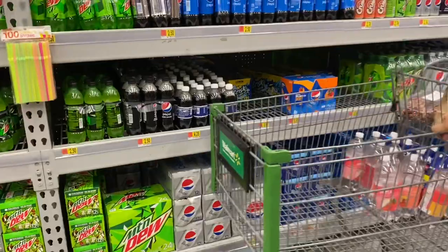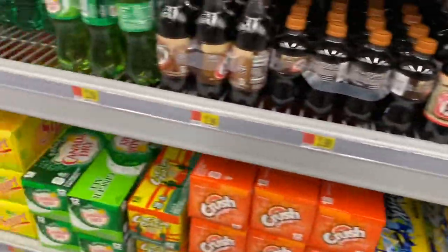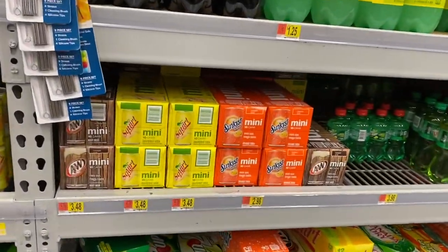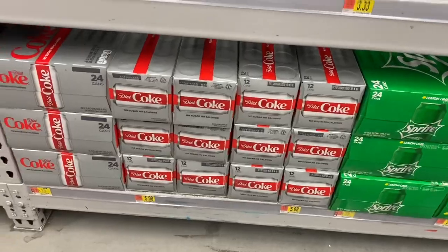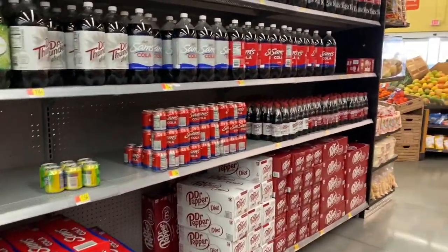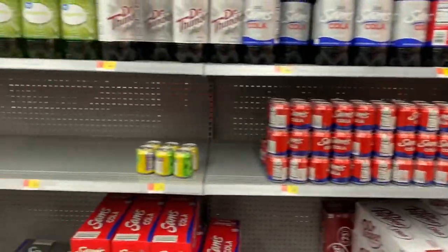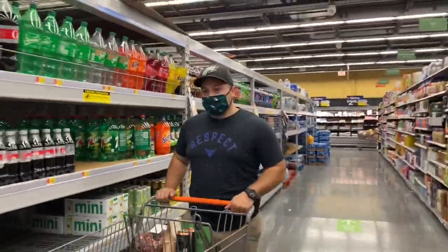Even the 12-packs are cheaper here — they're $3.48. The other day we were at the grocery store and they were like six something. $3.48 for a 12-pack, that's not bad. This one over here is $5 — we're not paying $5 for a 12-pack. That's why we just went to Sam's Club and got the pallet thing for like 11 bucks, like three 12-packs. We are done with the drink aisle, let's move on.